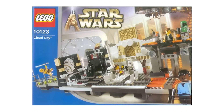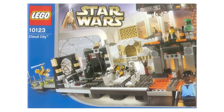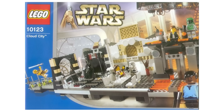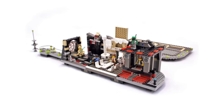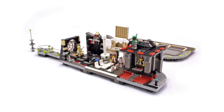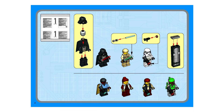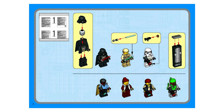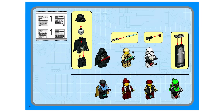Another classic that will run you five figures is 2003's Cloud City set. It came with only 698 pieces and 7 minifigures and sold for just $100 when originally released. Today, the value has exploded, with sealed sets selling for close to $10,000. The reason: the Boba Fett minifigure in this set is one of the most valuable ever released, selling for more than $2,000 on its own.